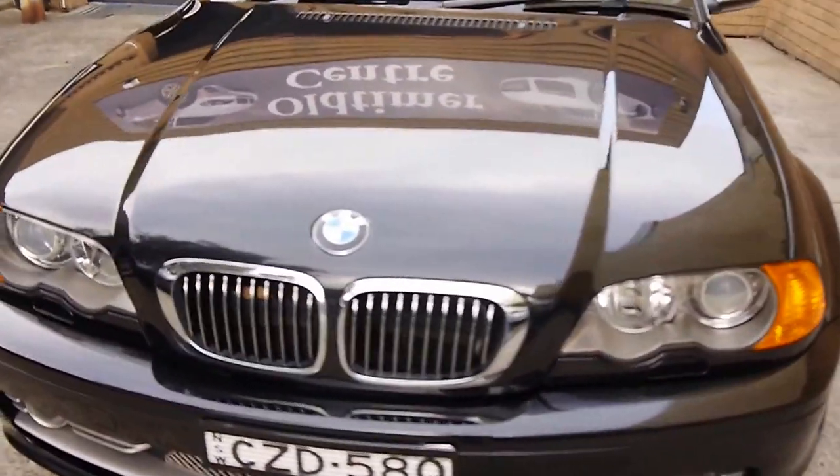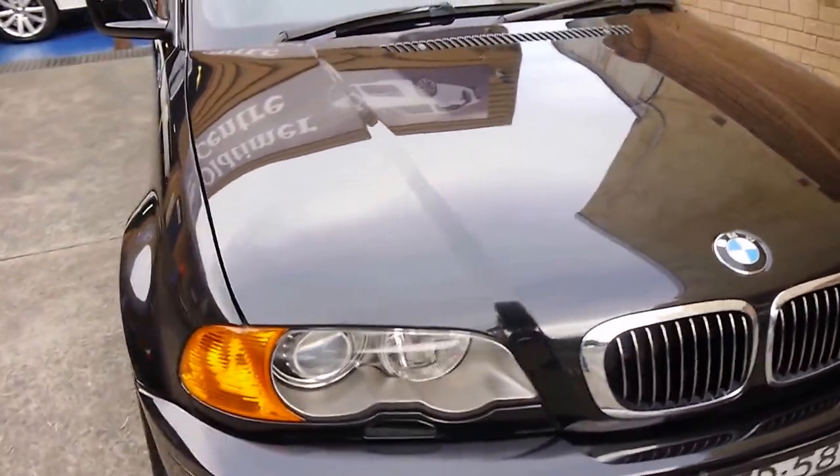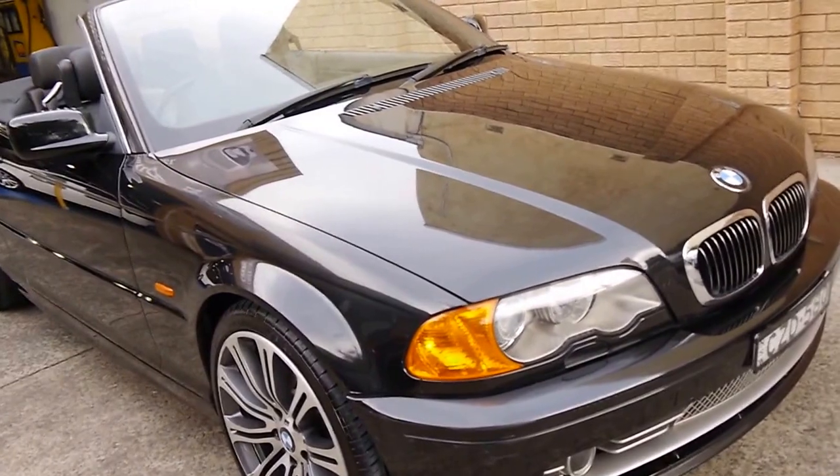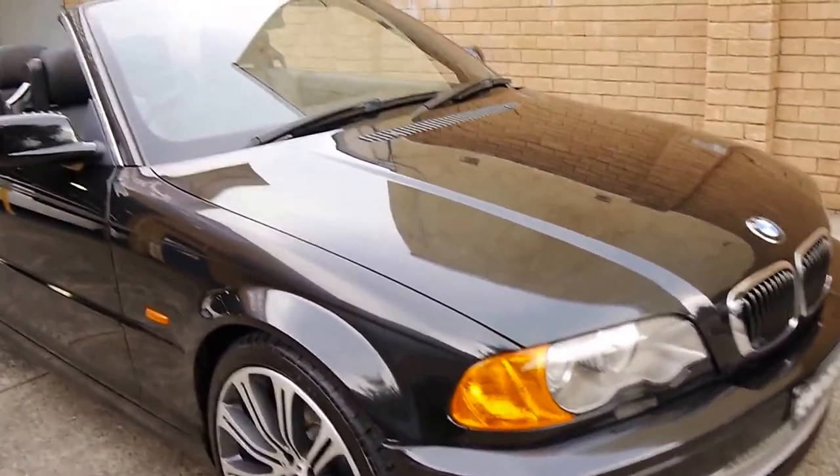I've used it, and it does drive particularly well, this car. It's been serviced over the past few years at the same mechanic, which is great if you want to find out any additional information.